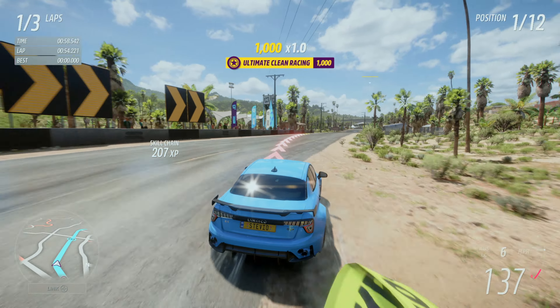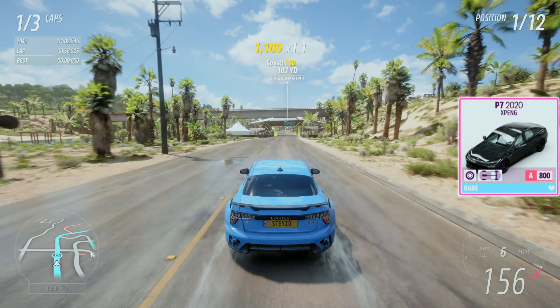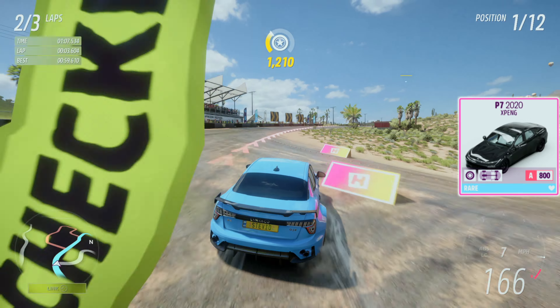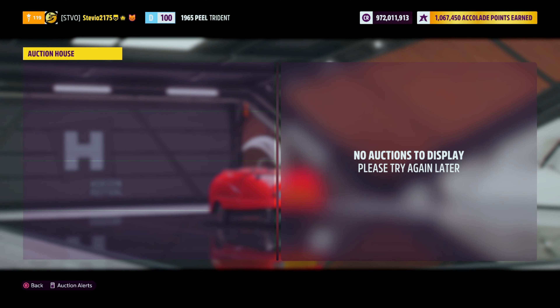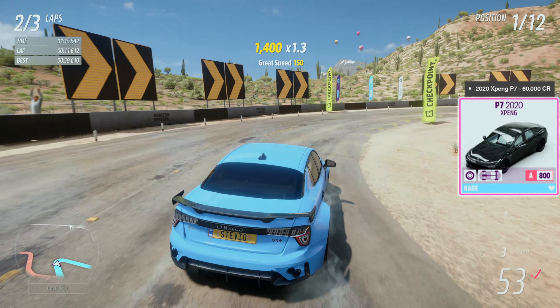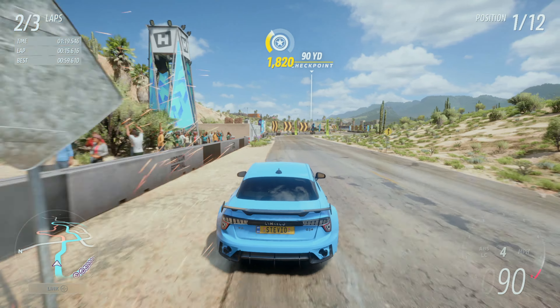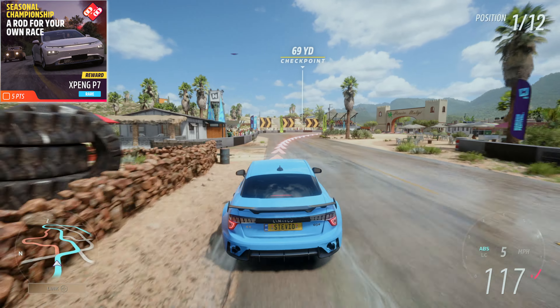The second car is the XPeng P7. This is one of the true rare playlist exclusives, and even after this news broke, it's still empty in the auction house, probably because it's cheap. It'll only cost 60,000 credits at the auto show. Keep in mind, it will also be a championship reward during summer season in the new playlist.